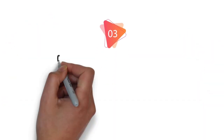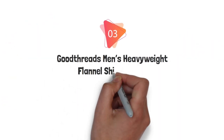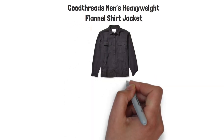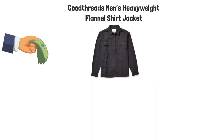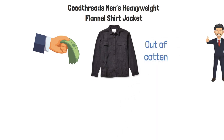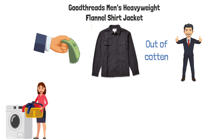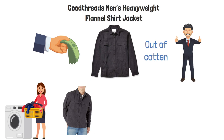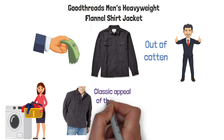At number three, we have the Good Threads Men's Heavyweight Flannel Shirt Jacket. This one does look kind of like the Carhartt jacket we talked about, but it's comparatively cheaper. It's also made entirely out of cotton, which makes it very soft and pleasant to wear, and of course you can machine wash it. The button closure could be a drag, but at the same time it does add to the overall classic appeal of the jacket.